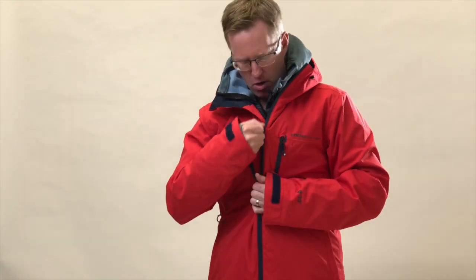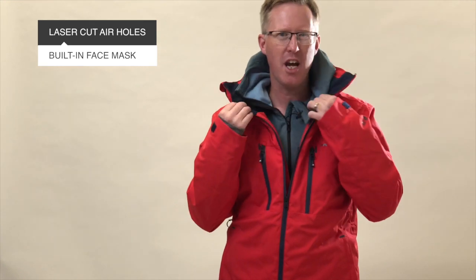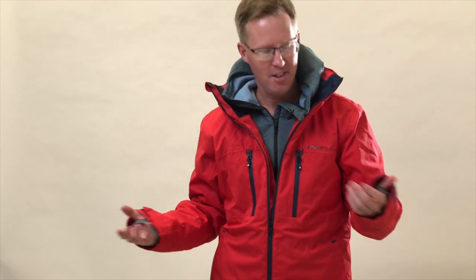I'm going to do the jacket right up now — I'll probably be a bit muffled for a second. It has got a really nice feature: these laser-cut holes that act as a face mask. In really cold weather you can do the jacket right up, keep it over your face, and still breathe easily as well.